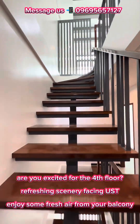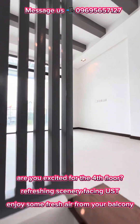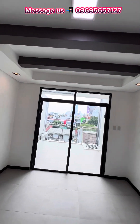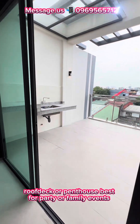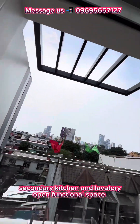Are you excited for the fourth floor? Refreshing scenery facing USD. Enjoy some fresh air from your balcony. Roof deck or penthouse — best for parties or family events. Secondary kitchen and lavatory, open functional space.